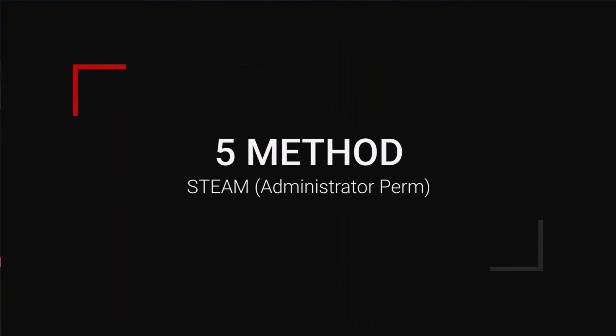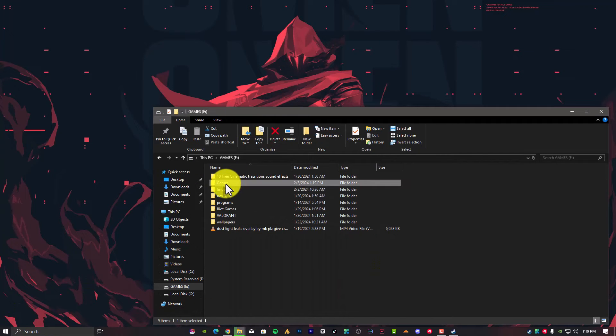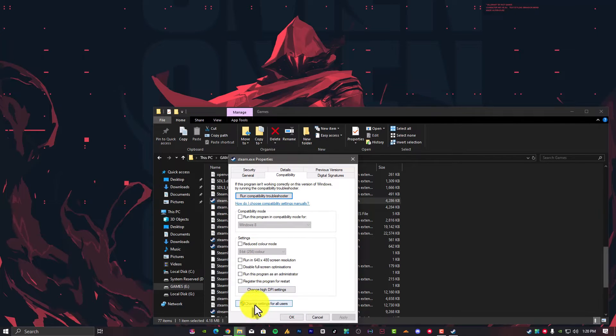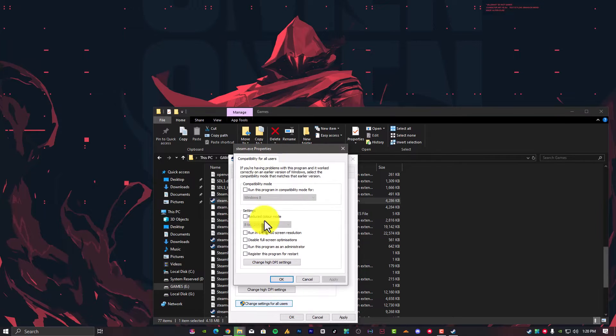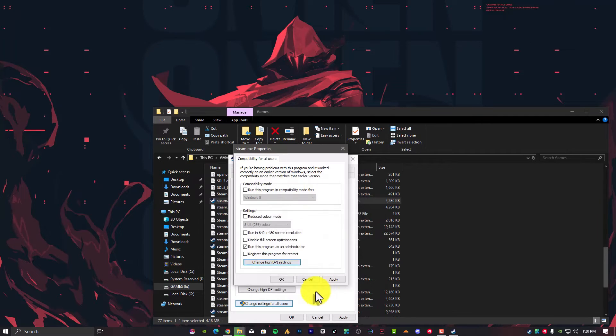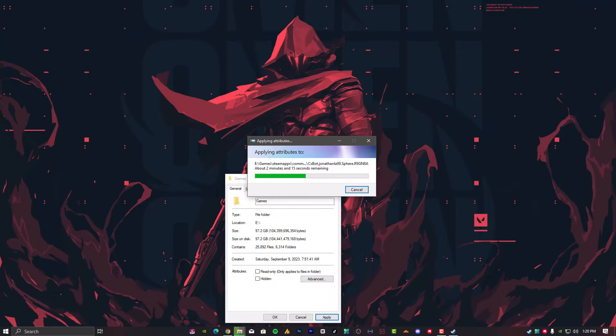Step number five: Run Steam as an administrator. Running software as an administrator gives it extra permissions and can fix several odd problems. Go into the Steam folder, right-click on Steam, go into Properties and the Compatibility tab. If you are using only one user account on Windows, select 'Run this program as an administrator.' If you're unsure about users, click 'Change settings for all users' and then select 'Run this program as an administrator.' You can also change the high DPI setting for better performance. Hit OK and Apply. This will solve your issue if it's related to permissions.